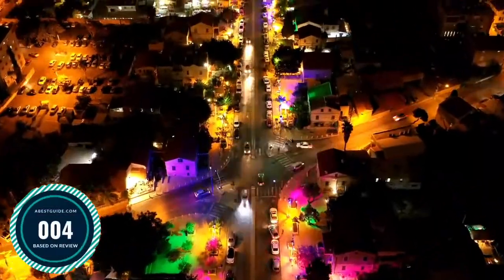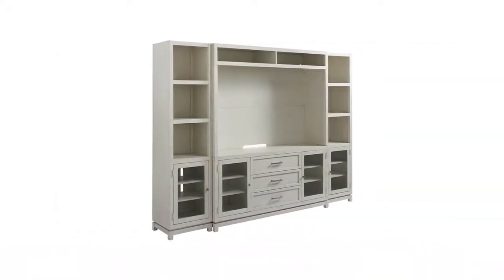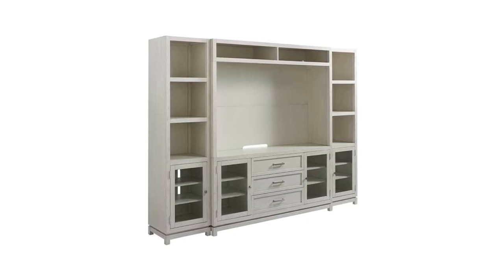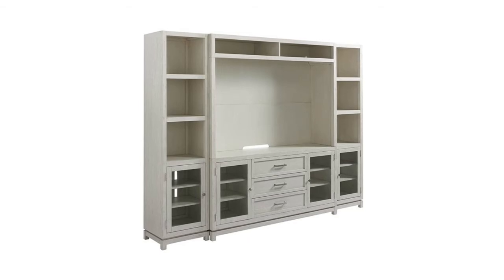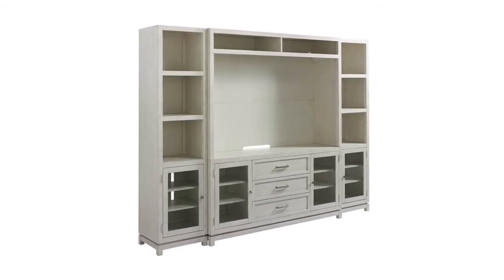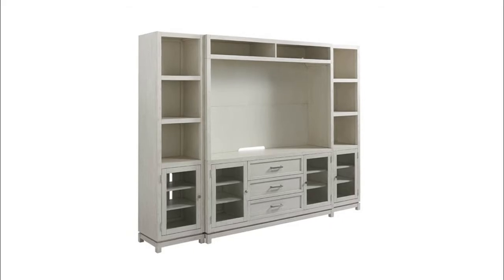Number 4: Coastal Living Escape Entertainment. The ultimate entertainment furnishing — the Escape complete wall system features a series of shelves and drawers built within a left and right pier cabinet, a center hutch, and a back panel, all finished in a sandbar hue. We're bringing the beach and all of its beauty to you. All of us at Coastal Living are excited to introduce a brand new collection of furnishings inspired by the homes we feature.